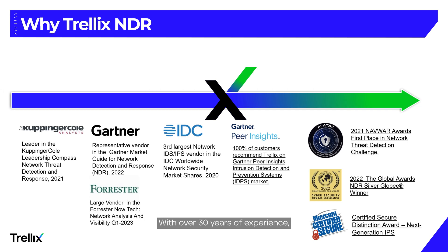So why choose Trellix network security? With over 30 years of experience, a workforce of 4,000 employees, and an advanced research center comprising over 250 threat intelligence researchers, Trellix protects over 5,000 network customers worldwide.